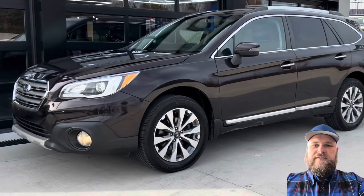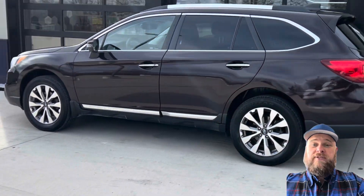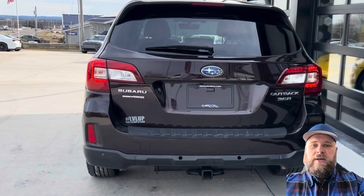This is a 2017 Subaru Outback, the Touring model. It's the 3.6R, so it's got that six-cylinder, 3.6-liter engine. Let's take a look inside.